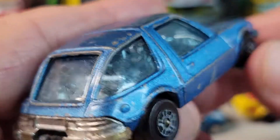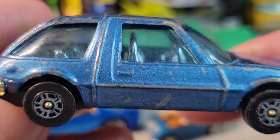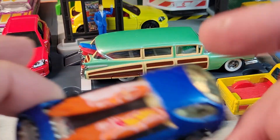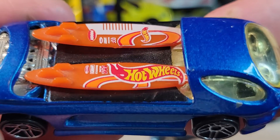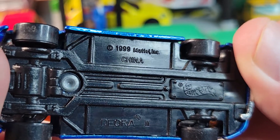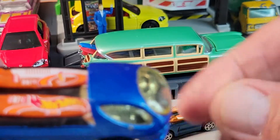The guy that sells them — the cars are mostly old vintage played-with cars. The Sweet 16 he's got sitting in the case you could buy, but they're pretty expensive. This is the Deora 2, 1999 casting release — of course I love anything with surfboards.